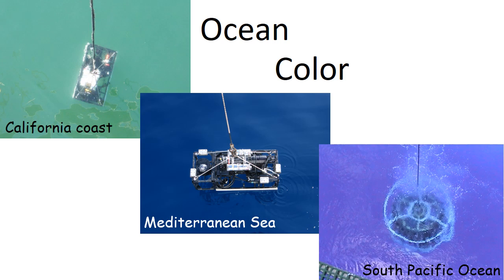Ocean color looks different in different areas. The California coast has a lot of upwelling — cold deep water is upwelled, bringing nutrients to the surface where it contacts light, creating phytoplankton growth, so the water turns green. You can derive a chlorophyll concentration based on the color of the water. In the middle, the Mediterranean Sea is blue and much cleaner. The South Pacific Ocean in the lower right was from a cruise I was on in 2004. When you have almost pure water, it actually looks violet and is incredibly bright — really beautiful.